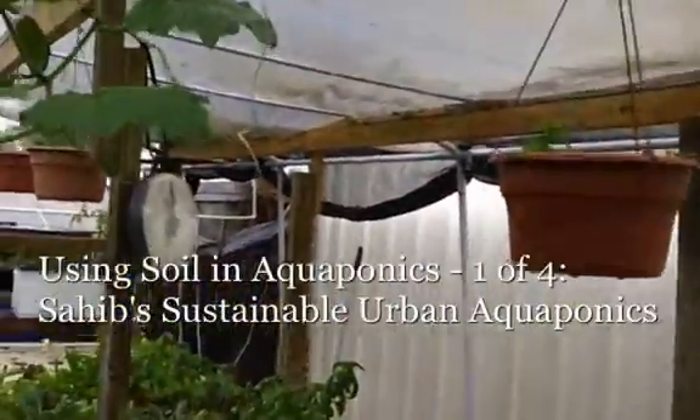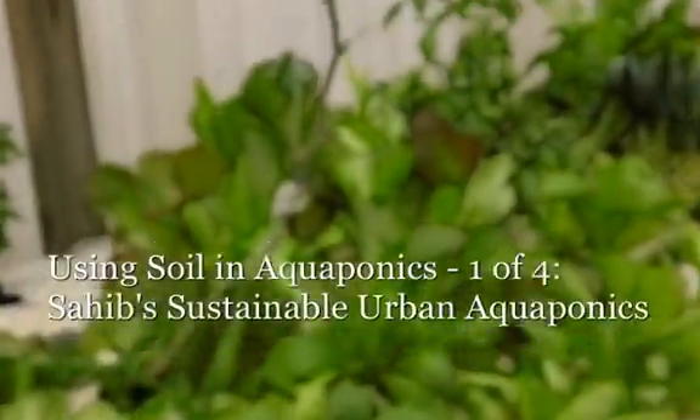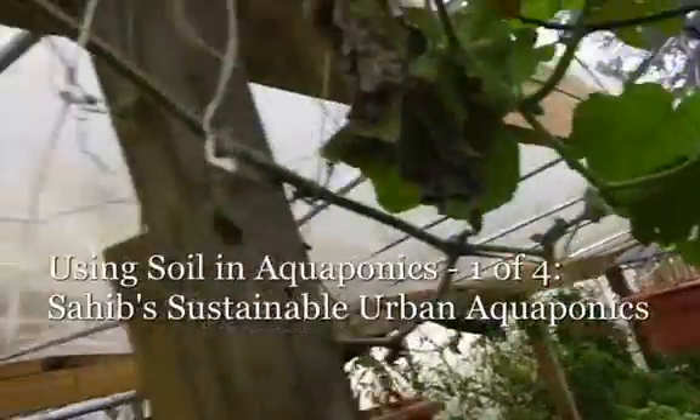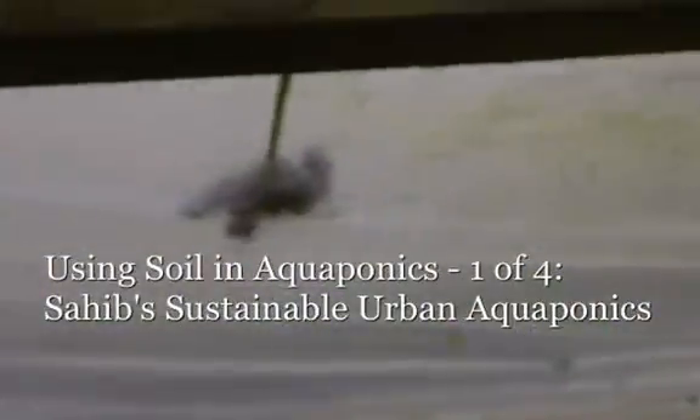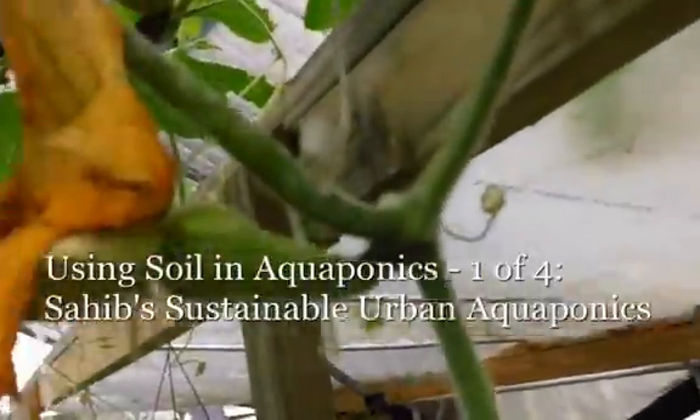We've got some gourds growing that are starting in the aquaponics system. Just trailing them up. Getting reasonably good fruit on them — I'm surprised to see fruit already setting on them.